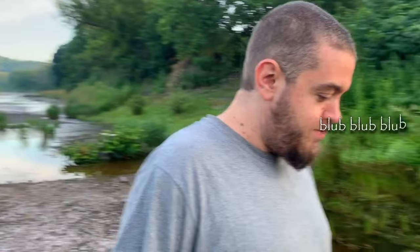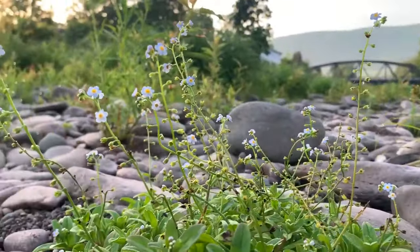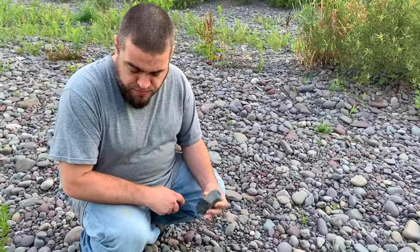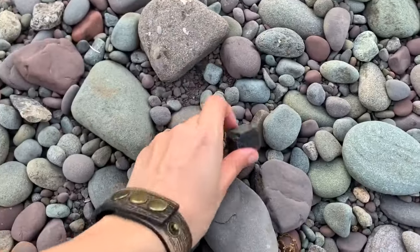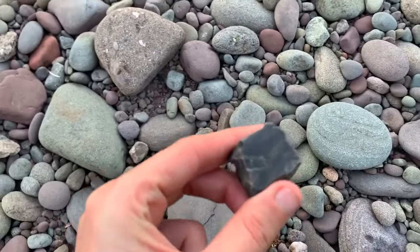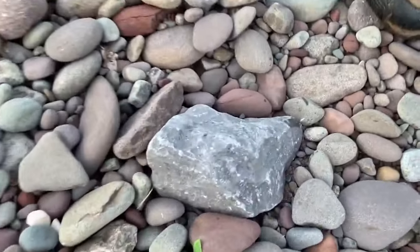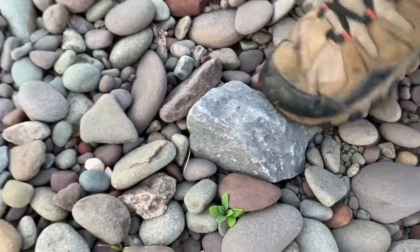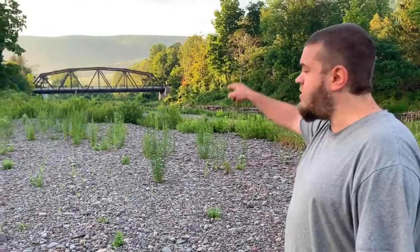There's a fish in there. Limestone. This is a good sign, there's stuff around. This is a piece of limestone, and usually when you find limestone chunks like that, there is flint nearby. So somewhere around here, maybe it'll be washing down.